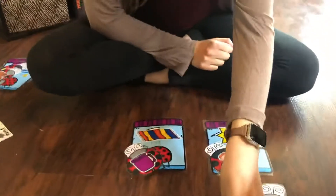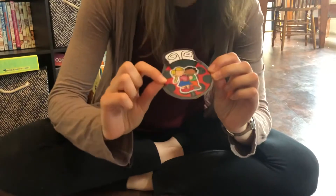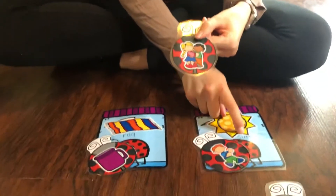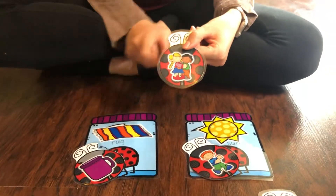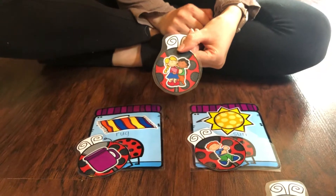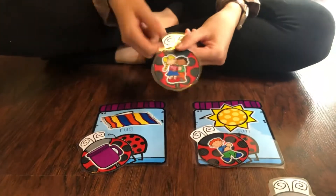Let's see this next one. This one is 'hug.' I love to hug my friends. Does 'hug' rhyme with 'sun,' or does 'hug' rhyme with 'rug'? Which one is the rhyming word? If you said 'hug' and 'rug' are rhyming words, you are right. Good job.